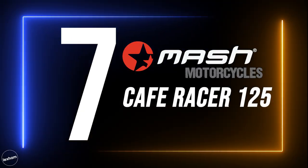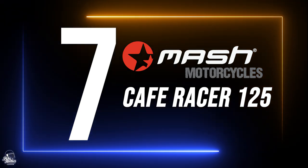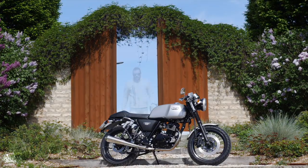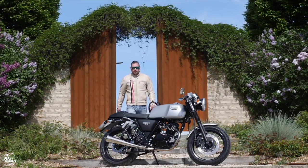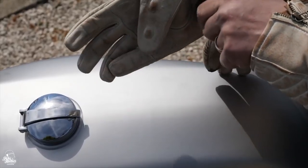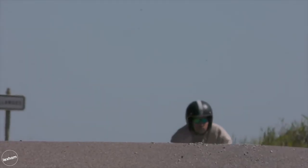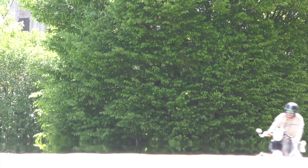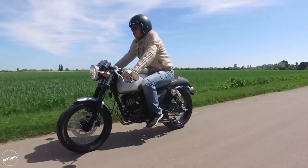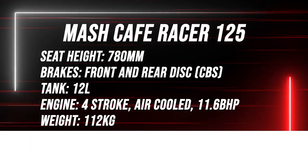The 7th pick for our list is the MASH Café Racer. French brand MASH offer the appropriately named Café Racer 125 with an 11.6 brake horsepower air-cooled motor. MASH are another manufacturer targeting that two and a half grand price mark. With colour options of silver matte or black matte, the traditional looking café racer packs some decent spec including a megaphone exhaust. The MASH Café Racer starts from £2,499.99.